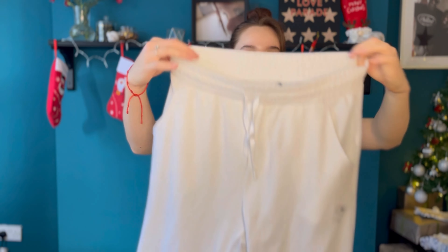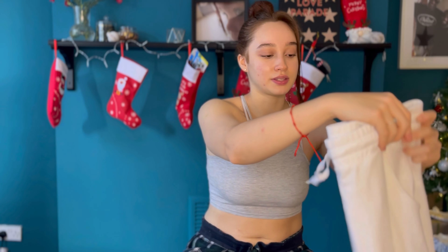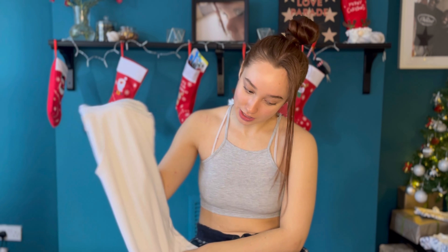First up, I tried these white jogging bottoms. I really like the texture — it's really soft. It's a bit thin, which means it's quite visible in terms of what you wear underneath. That's the only downside. It's definitely not one for weight training, especially leg day, because you're going to squat and stretch the fabric, making it more transparent. Besides that, it's great for cardio — it's quite light, very breathable, and really comfortable to wear.